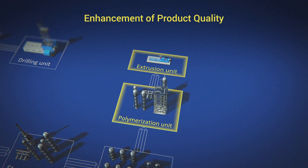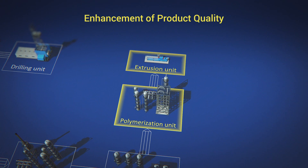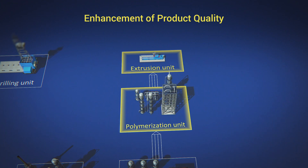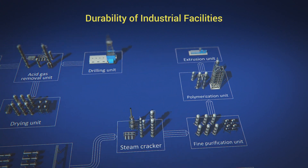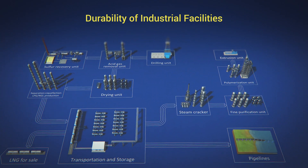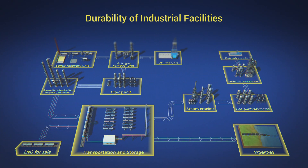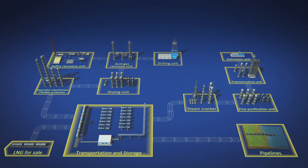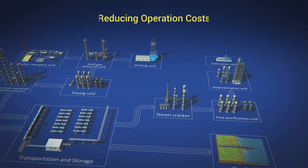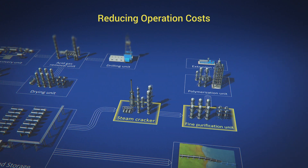Additives for the production and processing of polymers protect and preserve their original structure and unique properties. The wide range of solutions for industrial construction significantly increases the durability of industrial facilities, helping to reduce operating costs.